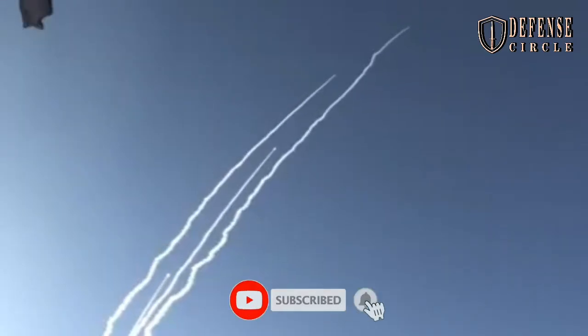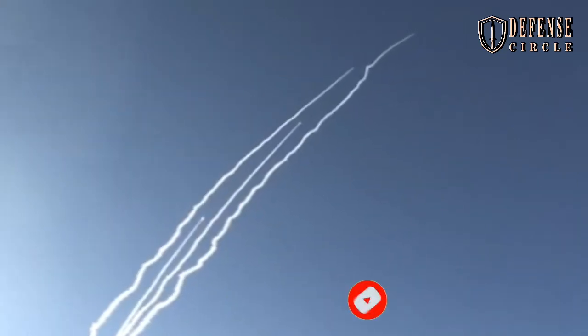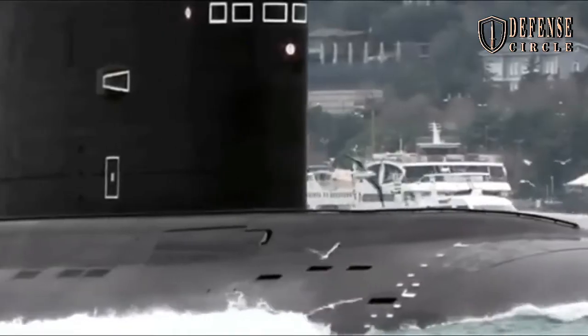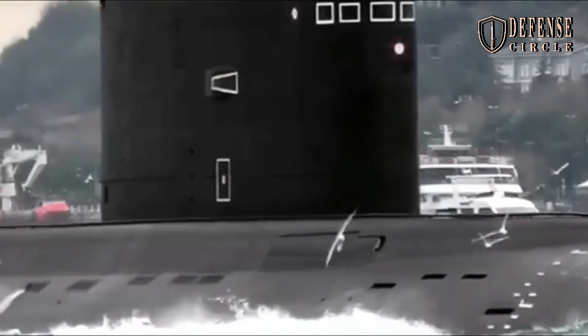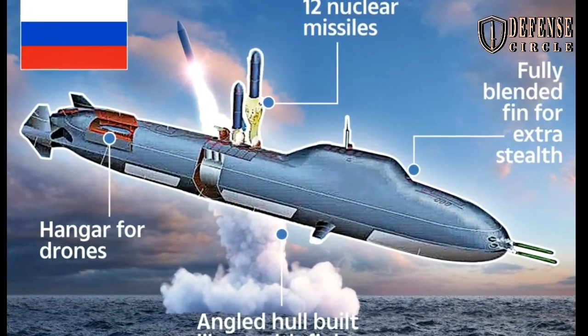Another new model on display was the E-Amour design. This is a very small submarine with no traditional sail and X-rudders. Flank sonar arrays are grafted onto the outside, implying single-hull construction, similar to existing Lada-Amour-class designs.